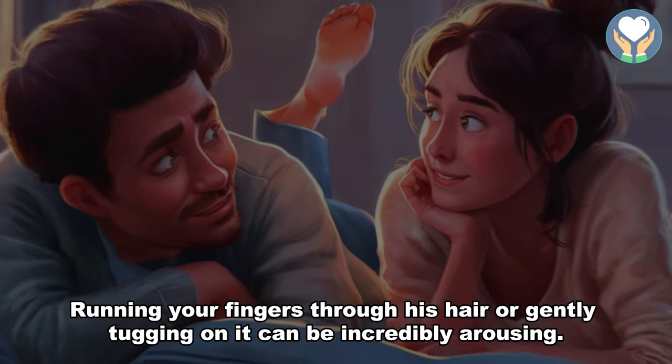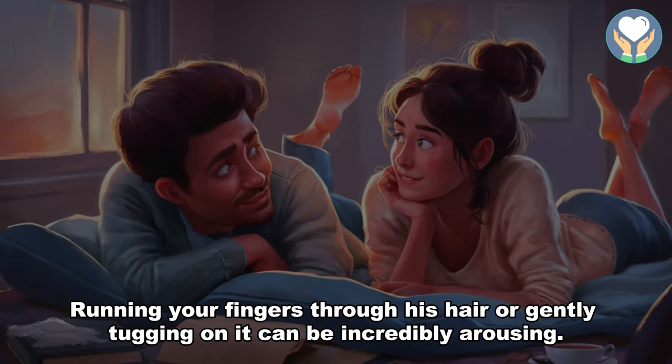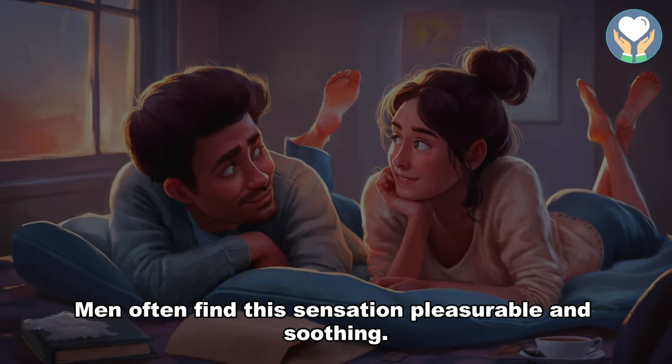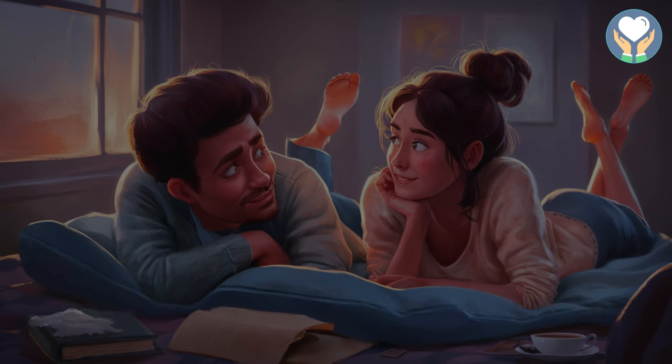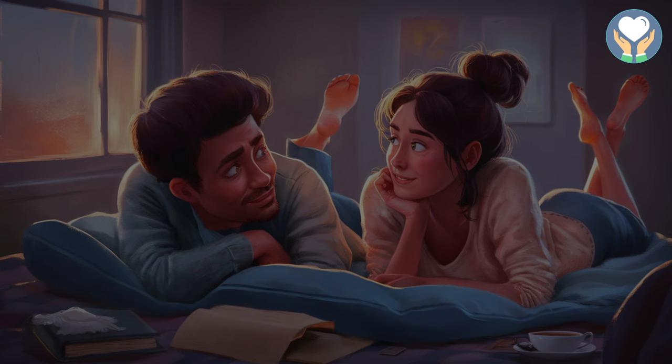3. Hair play. Running your fingers through his hair or gently tugging on it can be incredibly arousing. Men often find this sensation pleasurable and soothing. Experiment with different techniques, such as lightly scratching his scalp or twirling strands of his hair around your fingers.